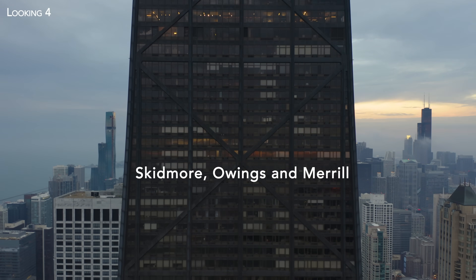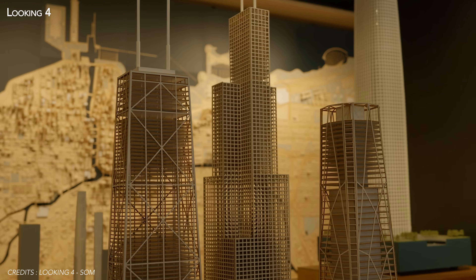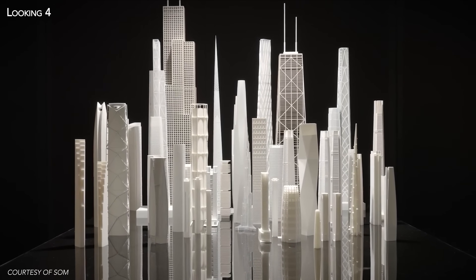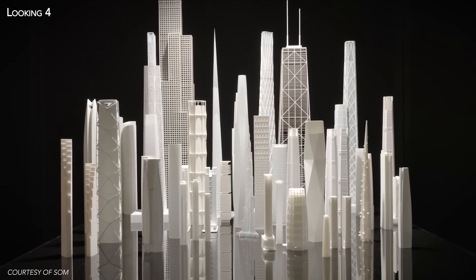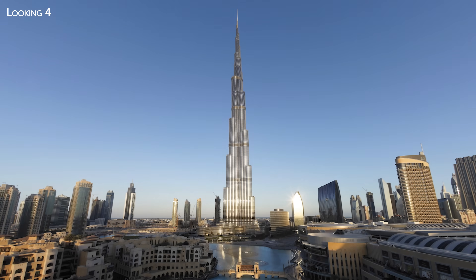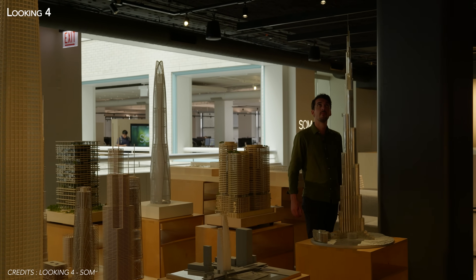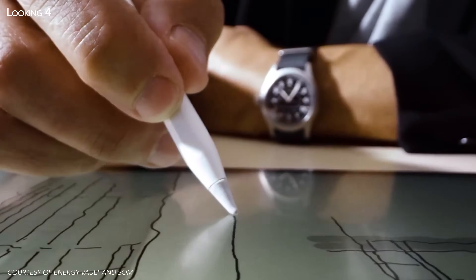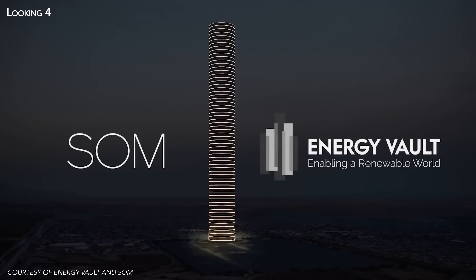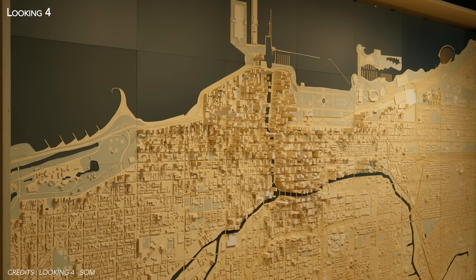That was until Skidmore, Owings and Merrill, more commonly known as SOM, came along. The firm is responsible for iconic skyscrapers such as the Willis Tower, One World Trade Center, and even the Burj Khalifa. SOM's trademark has always been the fusion of architecture and structural engineering. So it's no surprise that in 2024, it announced an official partnership with Energy Vault — a first-rate collaboration that has given rise to an extraordinary project.